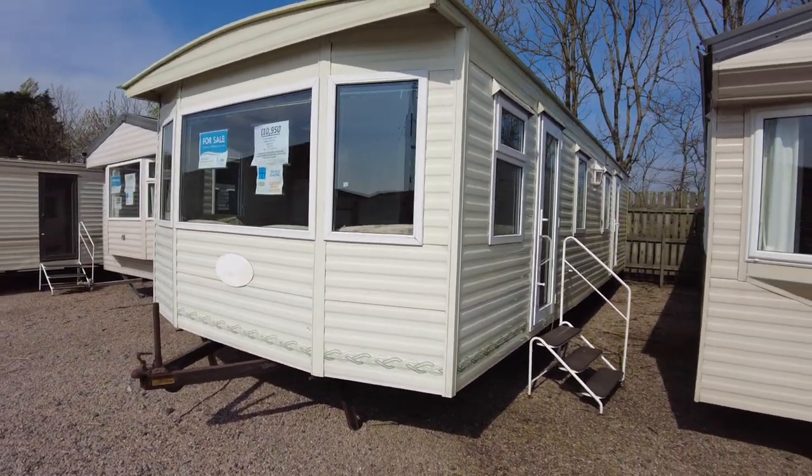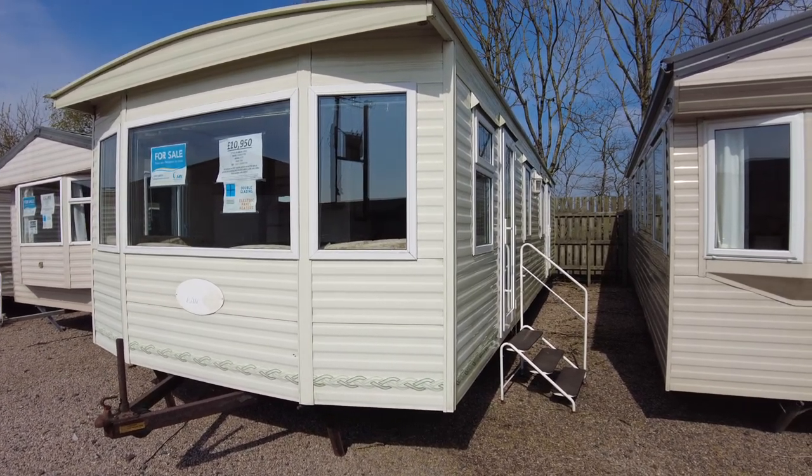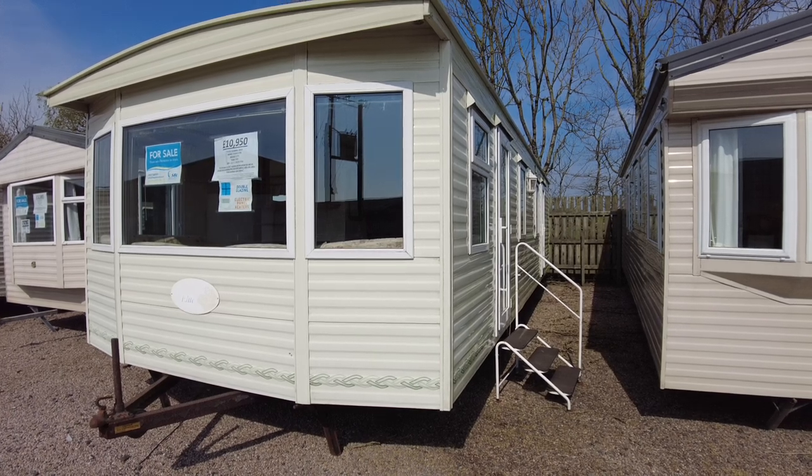So this is a video walkthrough of our Pemberton Elite priced at £10,950 — a 32 by 12 from 2006 with double glazing and electric panel heaters. Thank you.